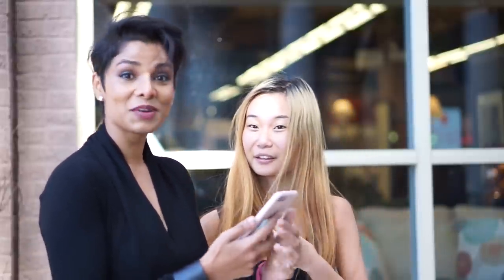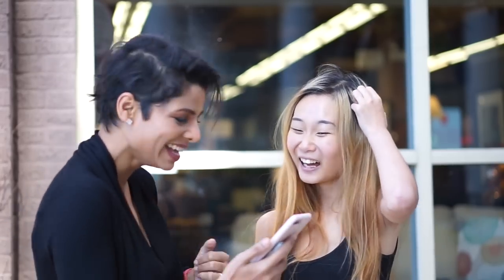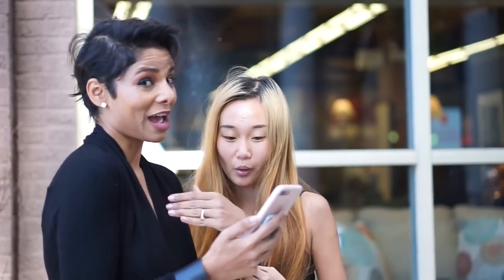It turns out a stranger recognizes me from YouTube — she used to watch me back in Denmark! I found a follower. So now I'm going to have one of my followers take some pictures of me. This makes my job much easier, guys.